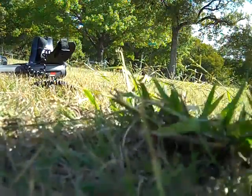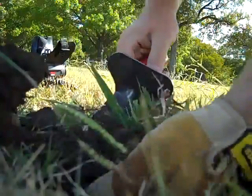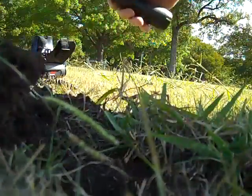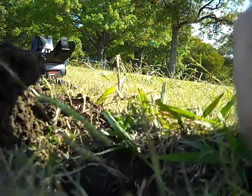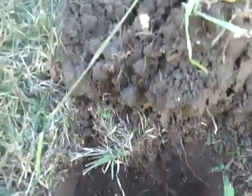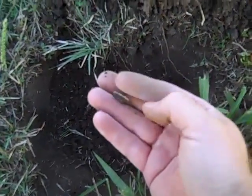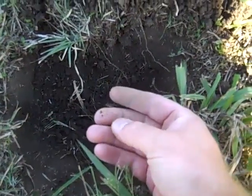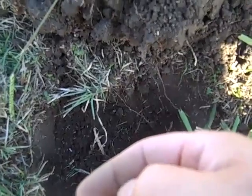Something cool — there it is, there at the bottom of the hole. Looks like it's a silver. I'm not sure what it is yet. I'll get back to you.